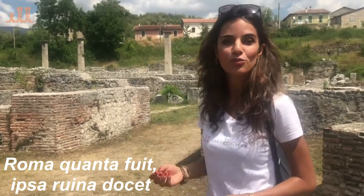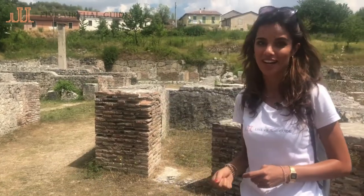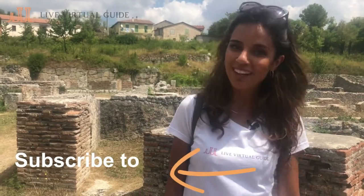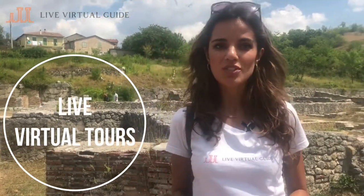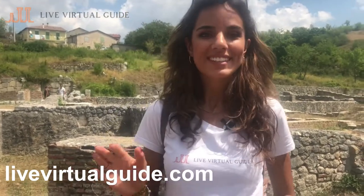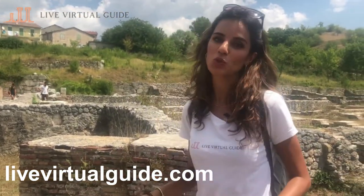Visiting these places, we always remember that famous Latin sentence: 'Roma quanta fuit ipse ruina docet' — meaning the grandiosity of Rome can be seen from the ruins that are left. I really hope you enjoyed this little tour of the ancient city of Alba Fucens. If you liked the video, please subscribe and like below and let me know what you think — whether you've ever been here or if this video inspired you to visit. Remember, we also do live virtual tours at livevirtualguide.com — choose your tour, date, and time and enjoy from the comfort of your home. I hope to see you soon. Thanks for watching. Ciao!